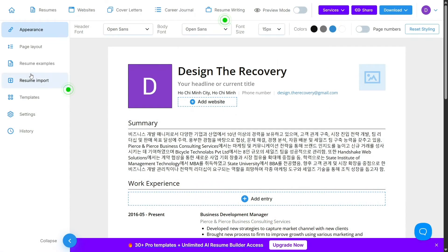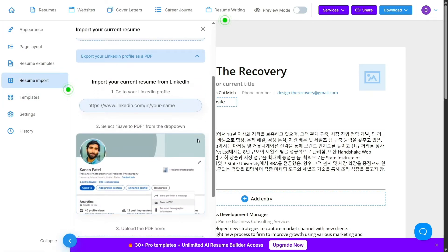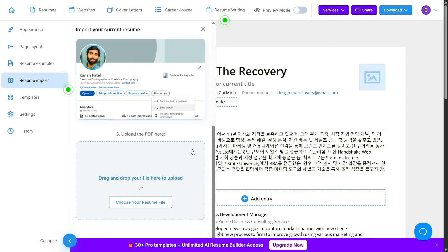Another standout feature is LinkedIn integration. You can pull your LinkedIn profile straight into VisualCV and use that as a base to build a sharper, more visually appealing resume. It's a real time-saver, and it ensures consistency across your professional profiles.